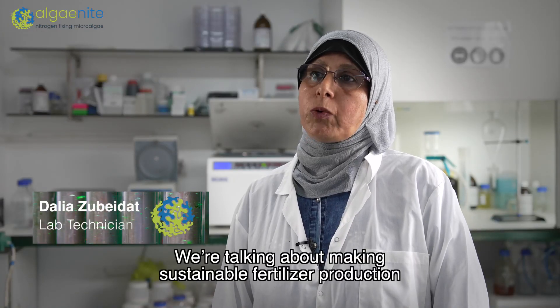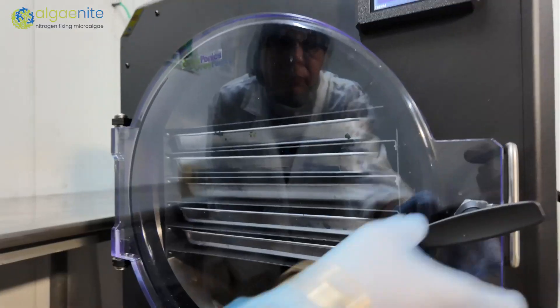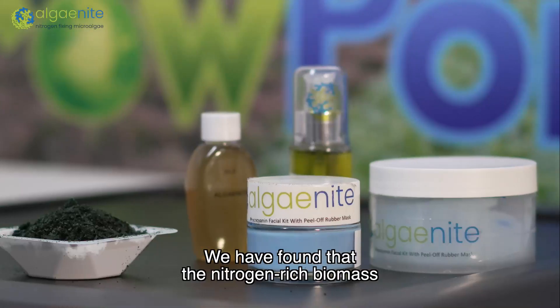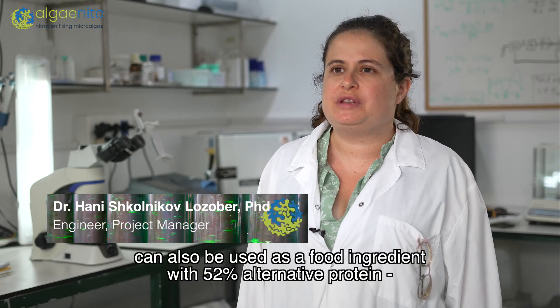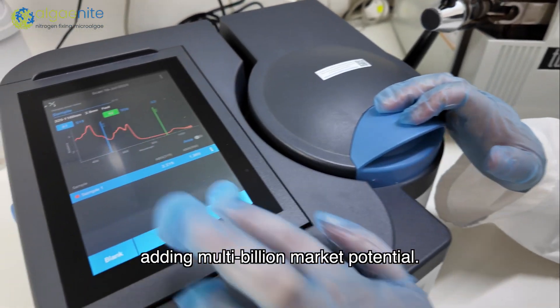We are talking about making sustainable fertilizer production the golden standard in agriculture. Algenite's bio-innovation goes beyond fertilizer production. We have found that a nitrogen-rich biomass can also be used as a food ingredient with 52% alternative protein, adding multi-billion market potential.